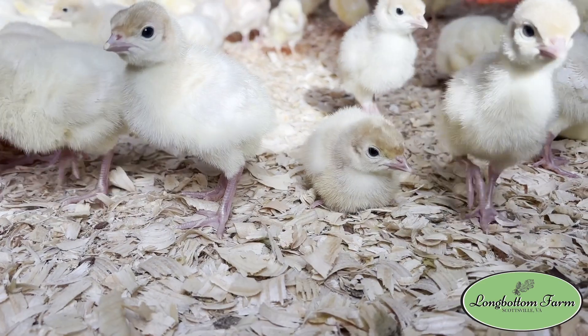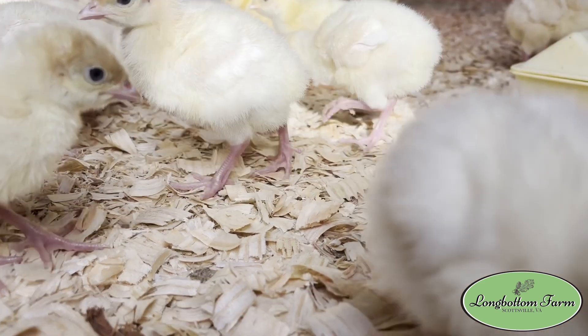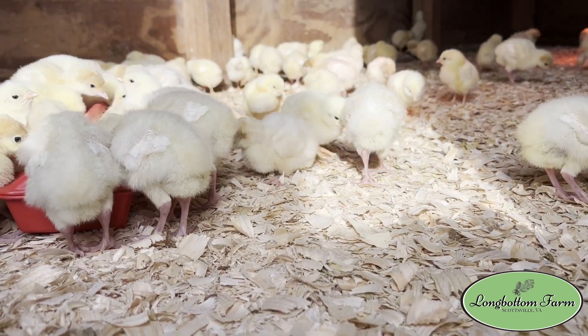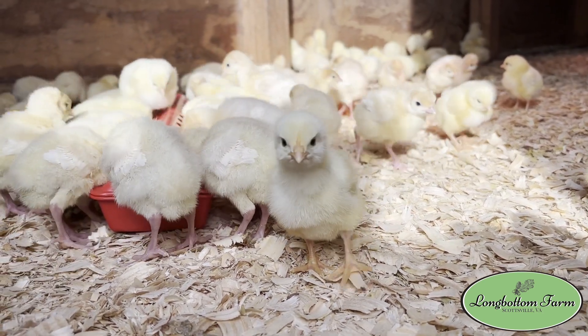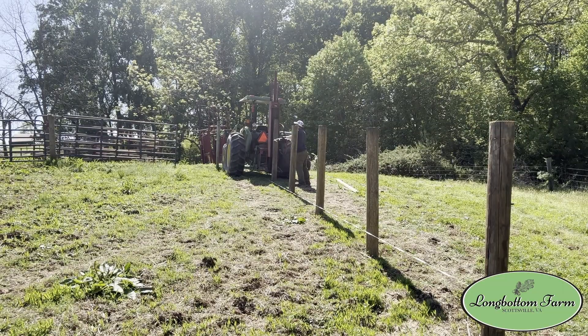Today's video was actually supposed to be about baby turkeys — we just got 50 baby turkeys a couple of days ago, and we're brooding the turkeys and a hundred baby chicks together. We were also going to do an update on the mobile range coops from the video we did last week, and an update on our new working pen project, which is almost half done. But I think it's all just overshadowed today by the dreariness of the day — and we really needed the rain. We haven't seen this little rain in April — no thunderstorms, nothing — and we're finally getting some today.